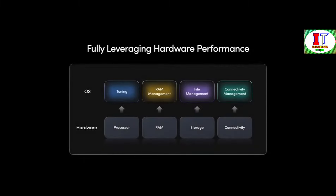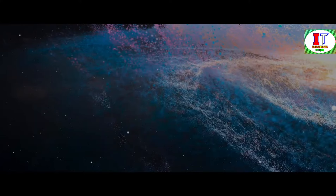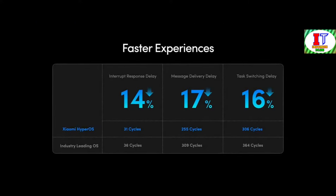At its core, Xiaomi HyperOS excels in four key areas. We have managed to enhance performance across the board, reducing task scheduling delays by an impressive 13% on average and a staggering 70% for critical tasks. Through the integration of our proprietary Vela architecture, tailored specifically for embedded systems, we have slashed interrupt response delays by 14%, message delays by 17%, and task switching delays by 16%.